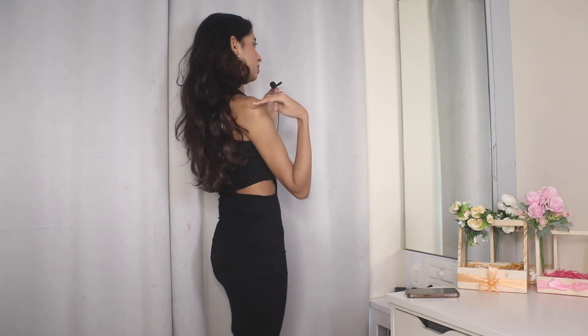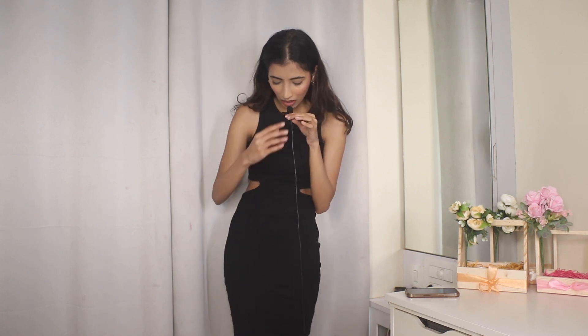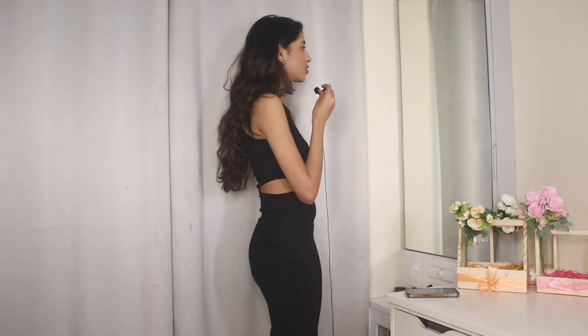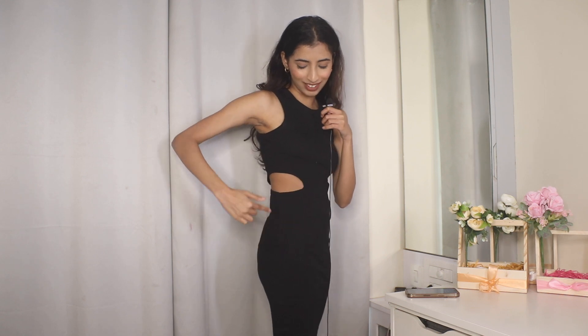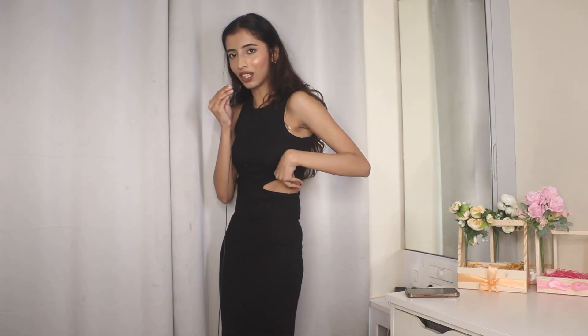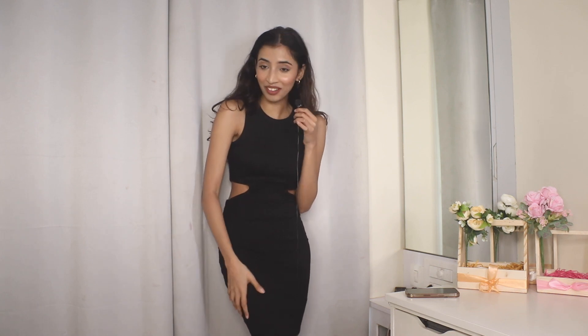I almost choked myself to death wearing this dress — it is so hard to get on. It's very tight; I feel like this extra small is just too small, so I'll return it and exchange for a small. I love how it looks, the fit and design are really good. The cutouts are proper — unlike in Zara where my underwear was visible. But I don't want to suffocate myself, so I'm returning it. I'd give it a seven out of ten for quality and design, not for the fit.